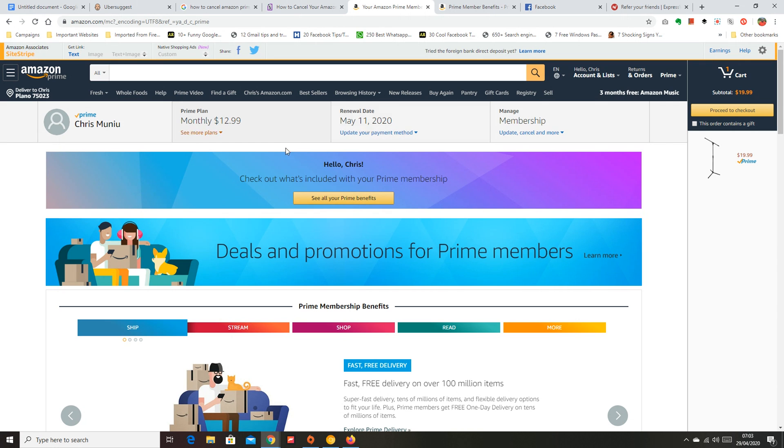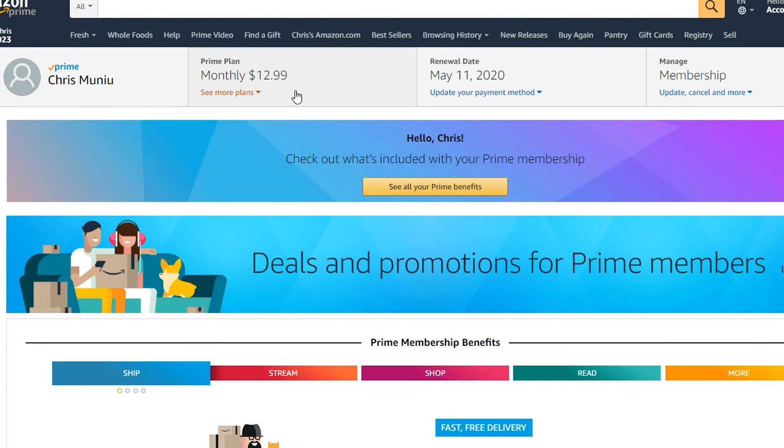On the account page you'll see everything that belongs to your account, including your Prime membership — click on that. From here you'll see everything in your Amazon Prime account. You can see I'm on the $12.99 per month plan and I'll be charged on 11th May 2020 — today is 29th April, so that's about 12 days from now.